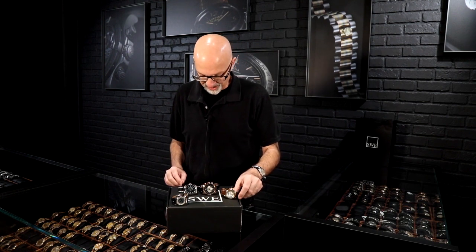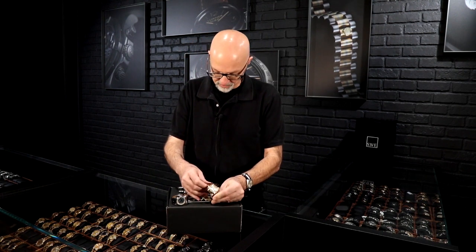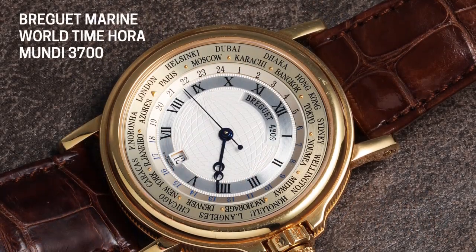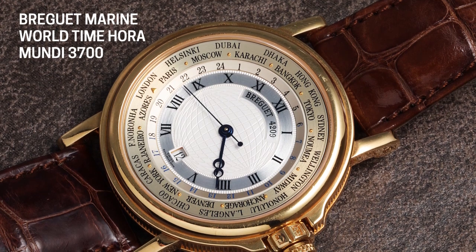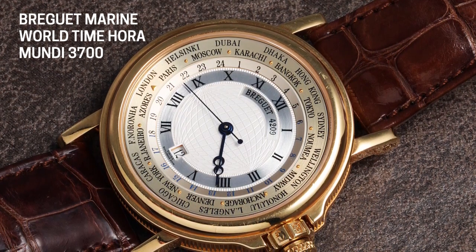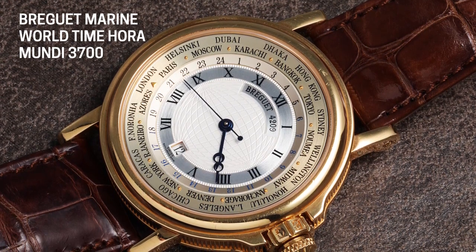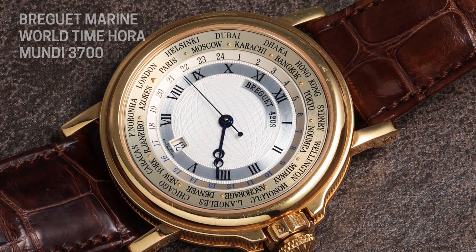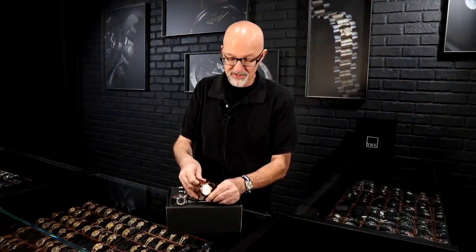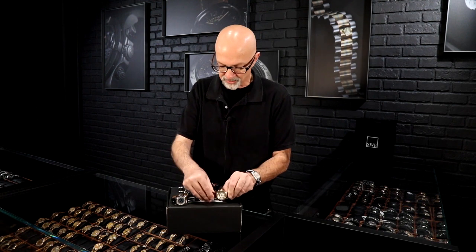Moving up a little in size, we have the 38-millimeter Breguet Marine Mondiale — which of course means 'world time.' This one is a bit more sparse in appearance compared to some of the other world time watches here. It has the traditional blued steel Breguet hands and a coin-edge case, which is really beautiful. It has a closed caseback and a more subtle overall look — a great choice if you want a classic 37–38 millimeter gentleman's-size world time watch.